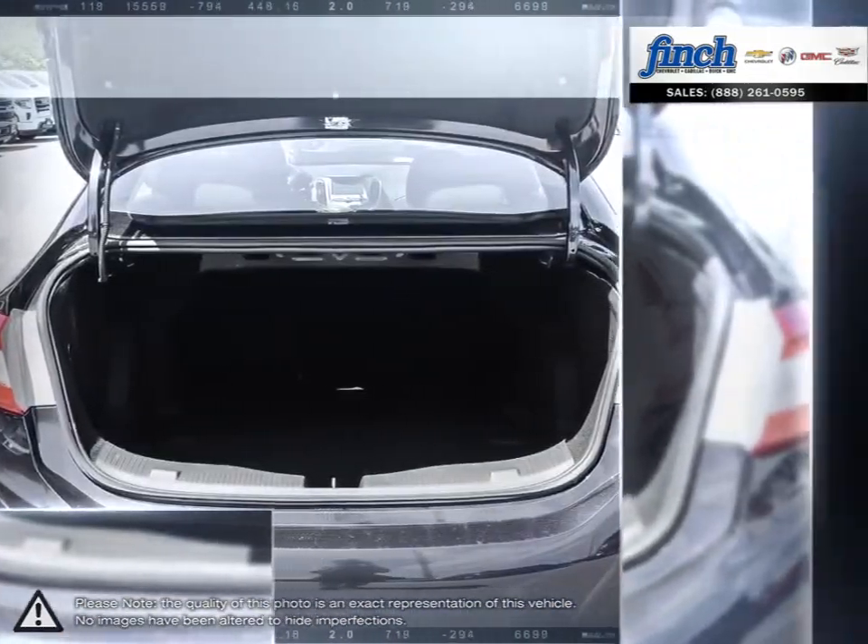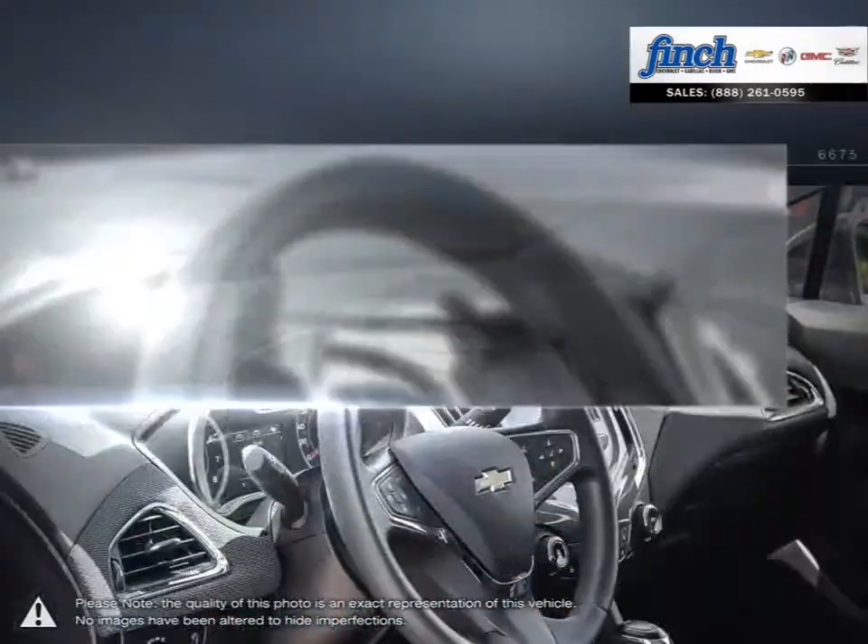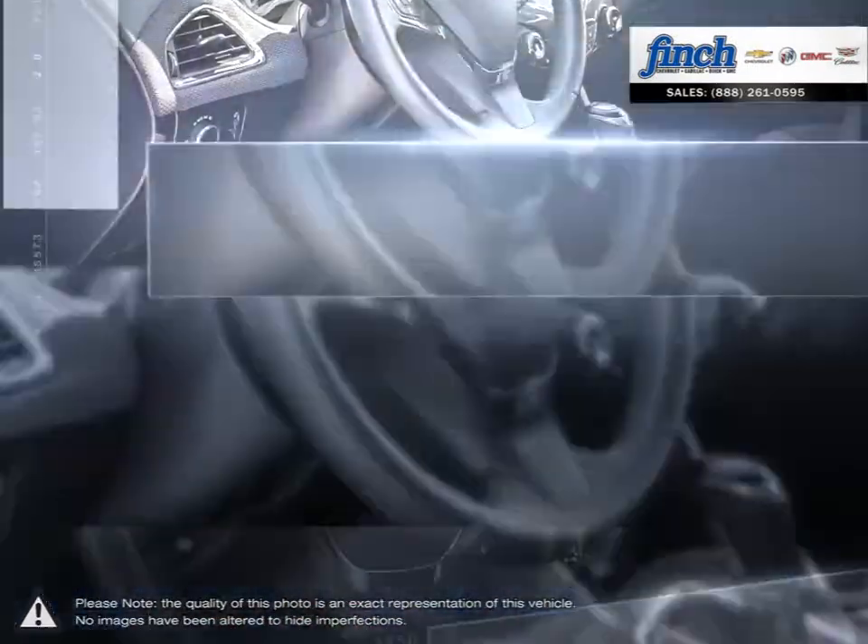Isn't it time to expect more from the everyday drive? Are you in the market for a great deal on a new or used Chevrolet, Cadillac, Buick, or GMC vehicle?